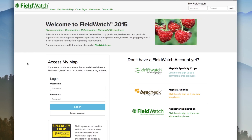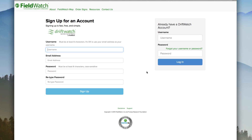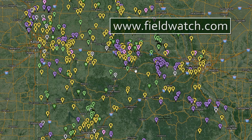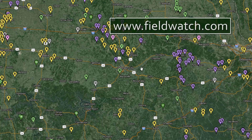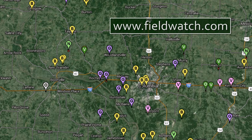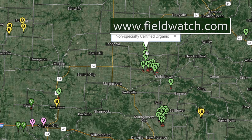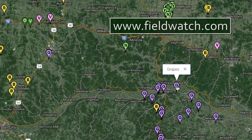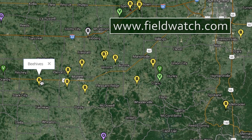Another useful program is called Drift Watch, which is a component of the Field Watch program. Field Watch is an online tool that enables applicators to see the location of sensitive crops such as grapes, berries, and melons. Specialty crop producers can register their fields' GPS coordinates through the website, and once the Missouri Department of Agriculture confirms these entries, the specialty crop fields become marked on the website's interactive map for pesticide applicators to view. However, not all sensitive crops have been registered on Field Watch, so applicator awareness of surroundings is still essential when spraying these herbicides.